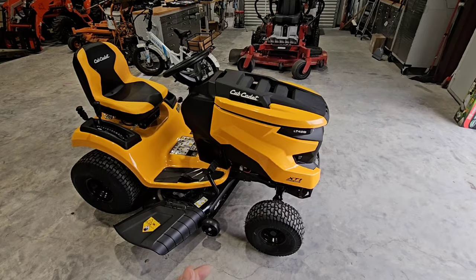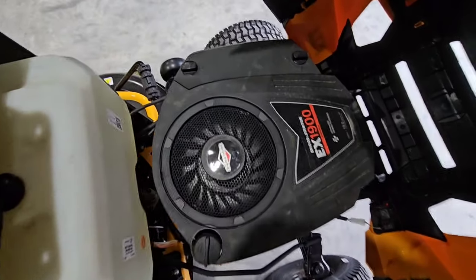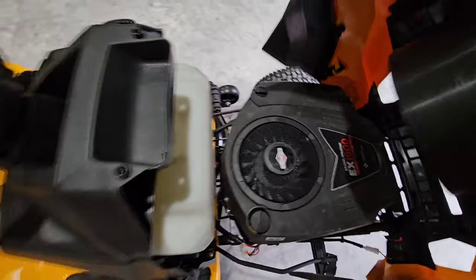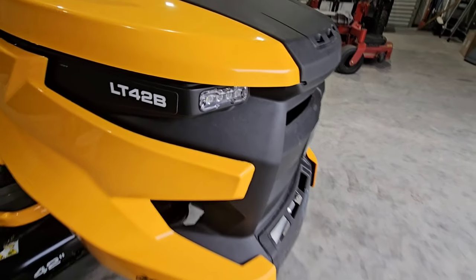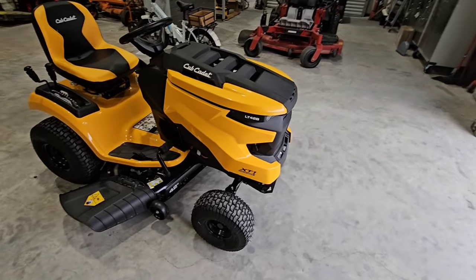This is the LT42B. It's got a 19 horsepower Briggs and Stratton engine on it — the 1900 series is what they call it. It's got some really good looking LED headlights and a super aggressive front end to it.